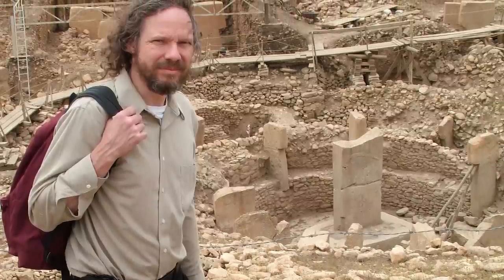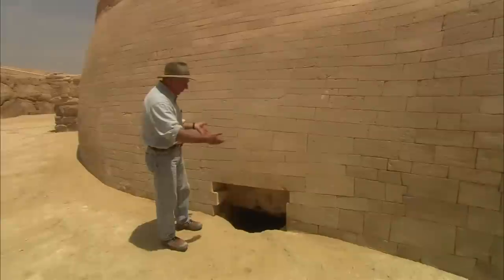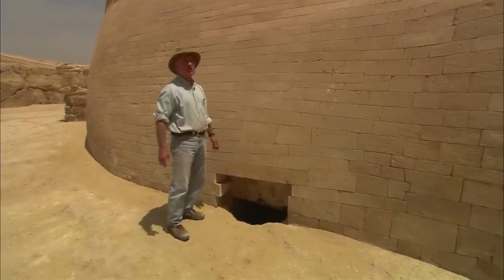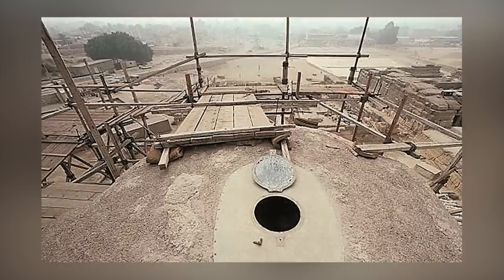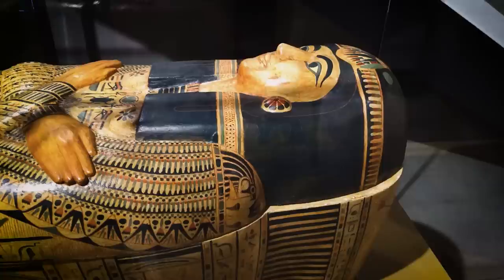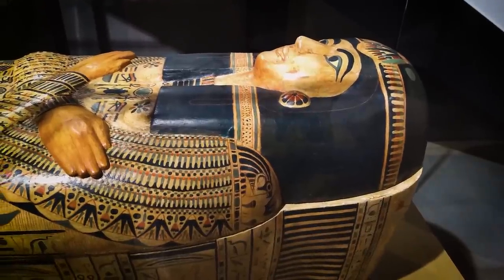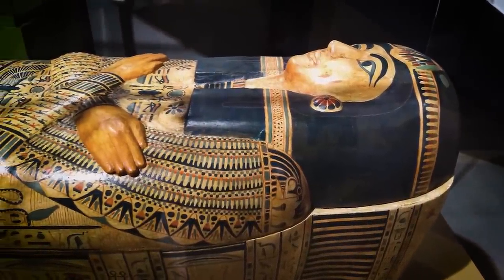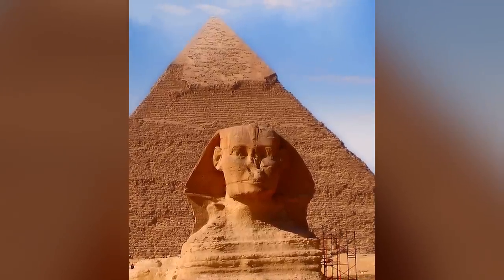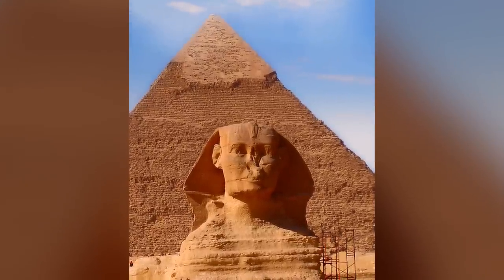Researcher Robert Scotch claims to have seismic data that clearly indicates the existence of hollow chambers inside the Sphinx and an underground tunnel that leads from the Sphinx to the Great Pyramid. Zahi Hawa says he even produced a video that appears to show him accessing the chambers through a hatch and discovering a sarcophagus, although his testimony is disputed and he now refuses to discuss his video. What's really inside the Sphinx? And why aren't we allowed to know?